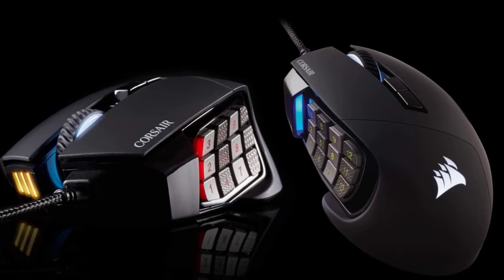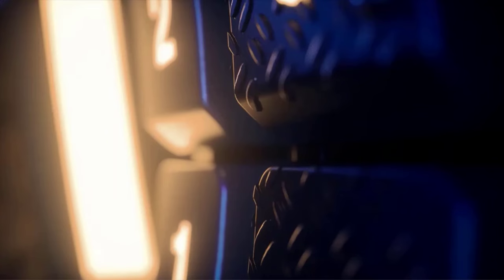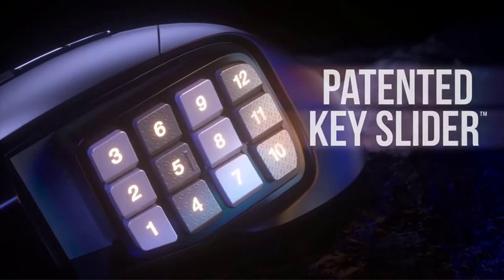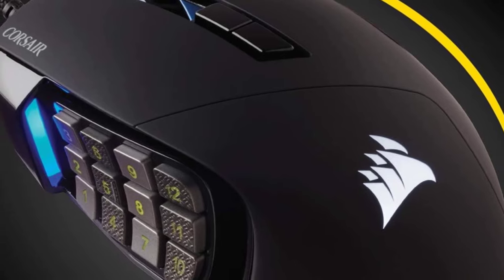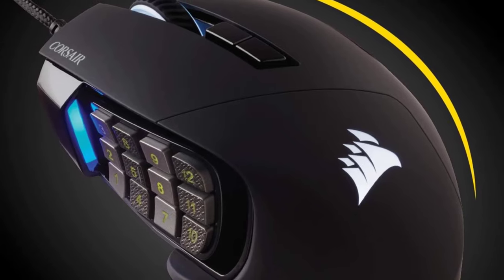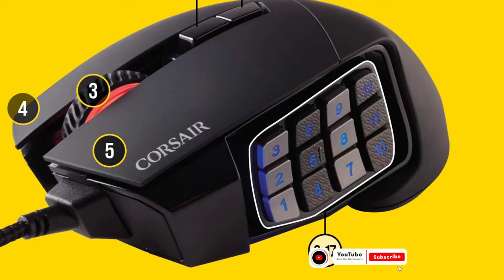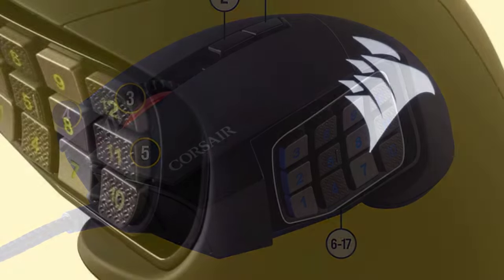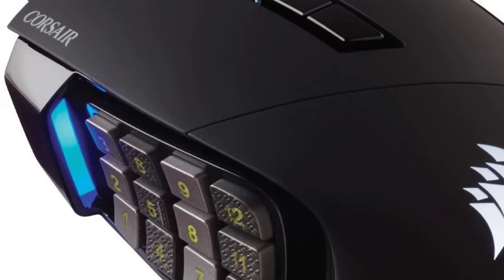At its core lies a native 18,000 DPI optical sensor equipped with a custom PixArt PMW3391 sensor that delivers highly accurate and customizable tracking, adjustable in 1 DPI resolution steps for pixel-perfect precision. The Corsair Gaming Mouse features 50-million-click rated OMRON switches, a sturdy scroll wheel, and a braided cable. Its contoured shape fits the palm regardless of hand size or grip style, with a right-side finger rest for added support during marathon gaming sessions.